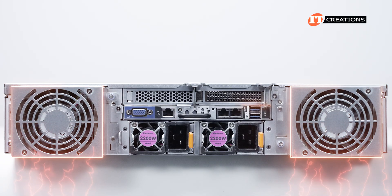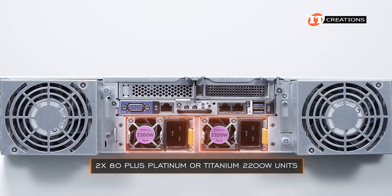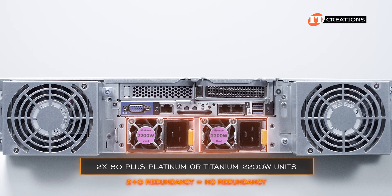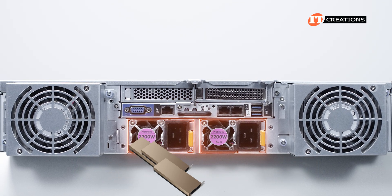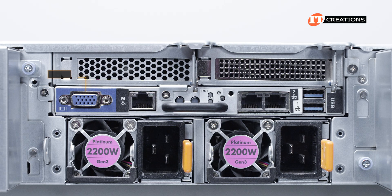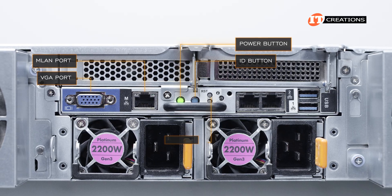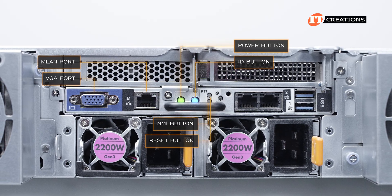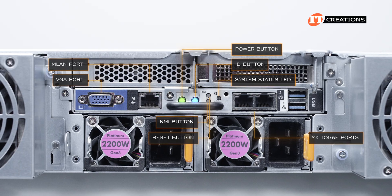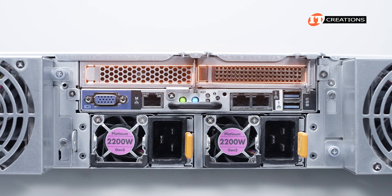Around back, two large fans to either side with an I/O panel and PSUs in the middle. PSUs support either 80 Plus Platinum or Titanium 2,200-watt units with 2+0 redundancy, meaning no redundancy — not surprising given the configuration with up to eight double-wide GPUs and dual AMD EPYC CPUs. From left to right: a VGA port, a dedicated management 1-gigabit Ethernet LAN port, power button with LED, ID button, reset button with non-maskable interrupt button below, a system status LED, two 10-gigabit Ethernet RJ45 ports, two USB 3.0 ports, and above all that, two PCI slots.